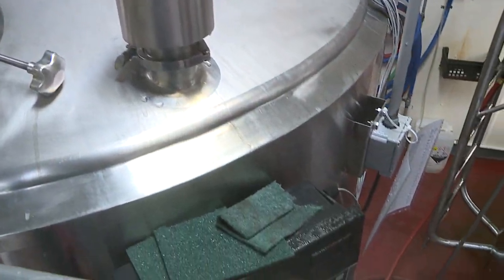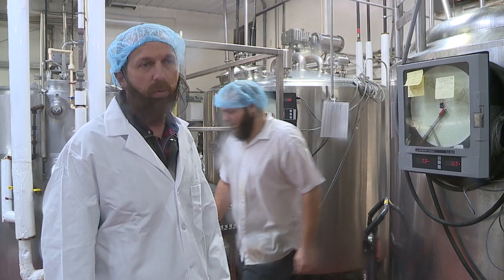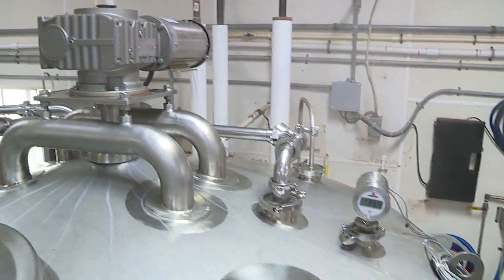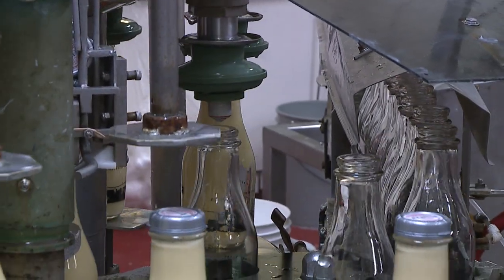This is our vat pasteurizer. We hold it at 150 degrees for 30 minutes inside of this, and it's a very gentle pasteurization process, which is really what makes our eggnog very unique. We have 800 gallons in this one, and then going behind it we have 600 gallons, and today we'll do 1,400 gallons. This season we'll probably do 17,000 gallons over the course of the eight weeks of the holiday season.